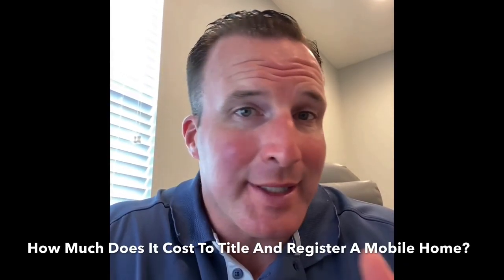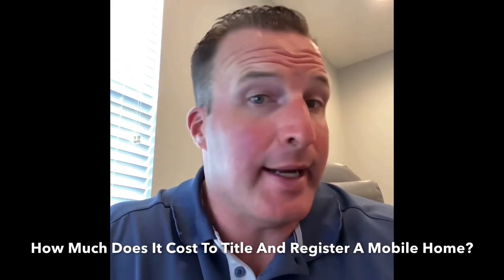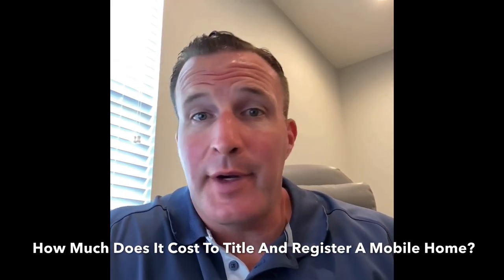When buying a mobile home on leased land in Florida, have you been confused on how much the title and registration fees will cost to get the mobile home in your name and out of the seller's name? It was very difficult for me, but luckily I've been able to crack the code on this one.